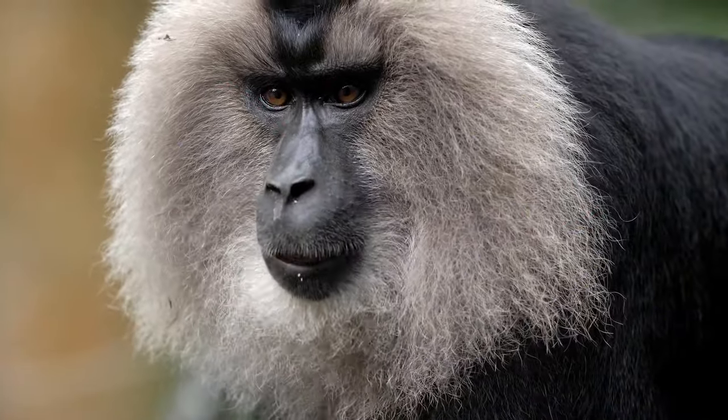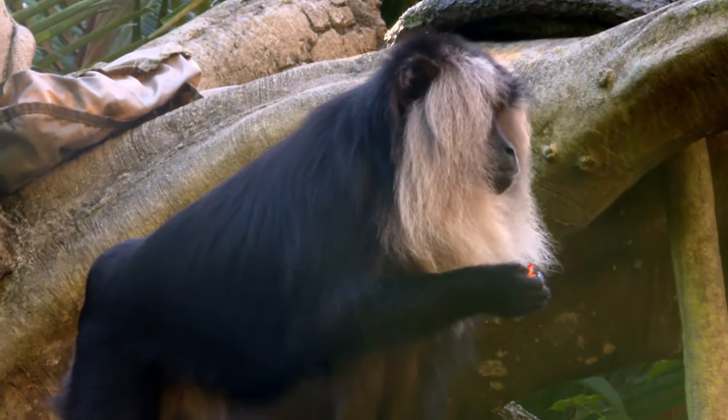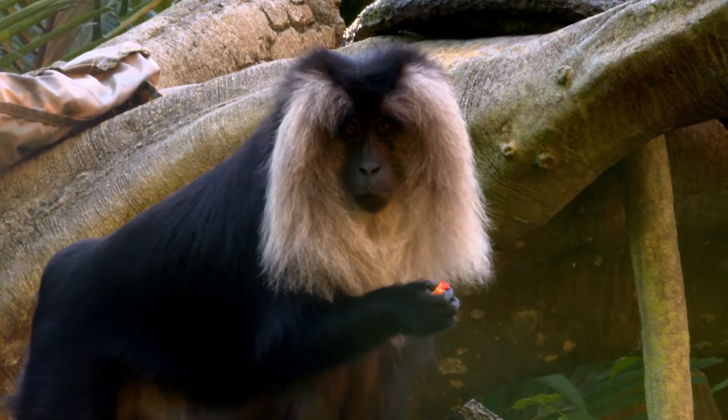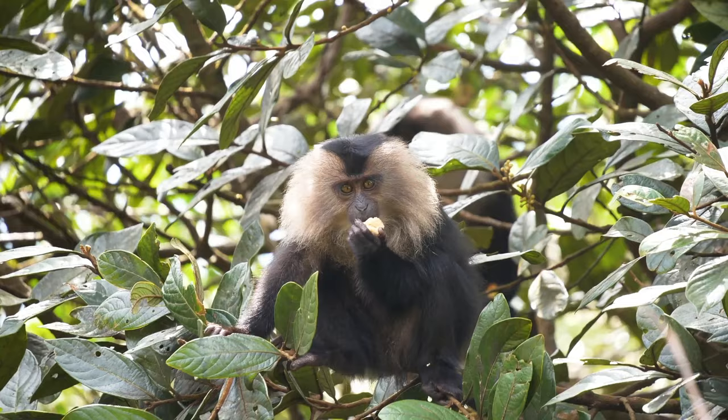Check out those cheeks. Lion-tailed macaques eat mostly fruits and seeds. They store extra food in pouches in the sides of their cheeks. These pouches are almost as big as their stomachs, so they can really fill up.